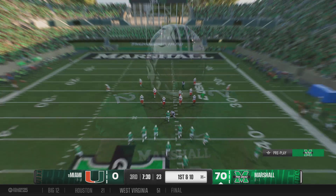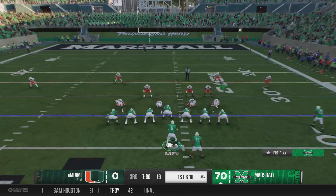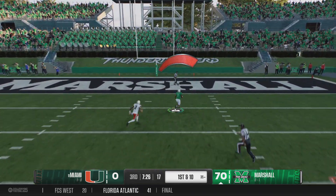Man, that is how you get it done as a defense when you're playing cover one. You've got the middle of the field safety, but everybody else is manning up. Nice job running with this guy, seeing the football, breaking on it, making it. Got it!